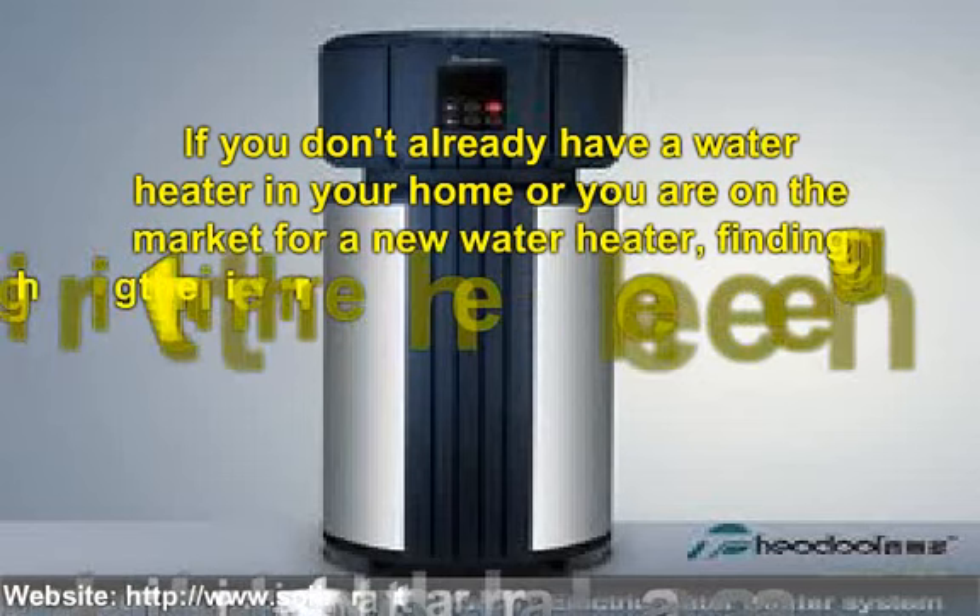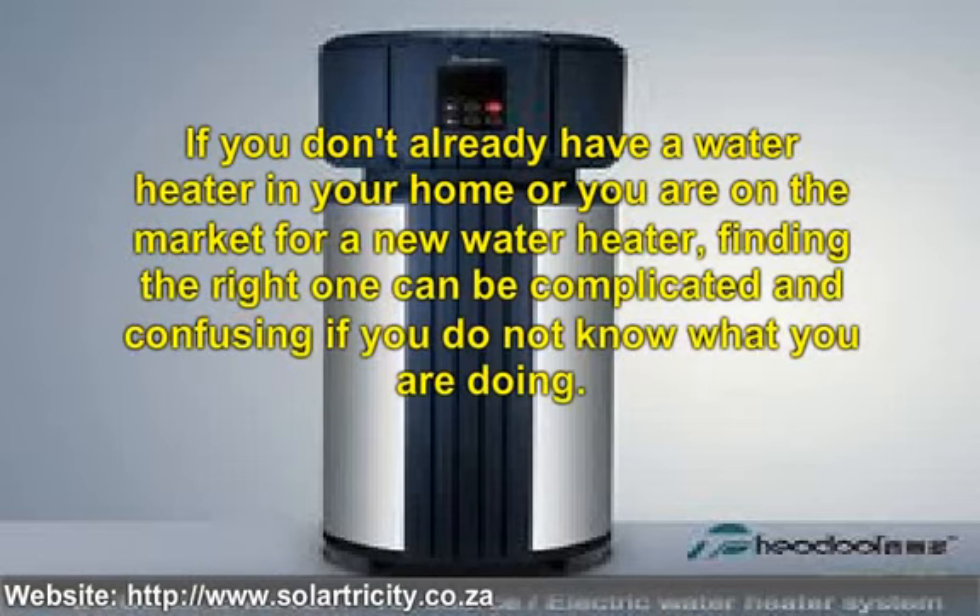If you don't already have a water heater in your home, or you are on the market for a new water heater, finding the right one can be complicated and confusing if you do not know what you are doing. Before you go and make this major purchase, you need to get your facts straight about the heat pump water heater first. Most people mistakenly believe that a storage water heater is the best way to go. Before spending that cash, here are some key points regarding these water heaters.